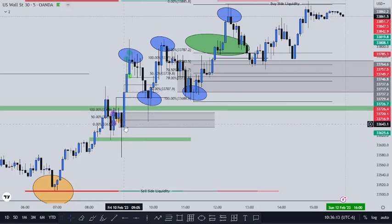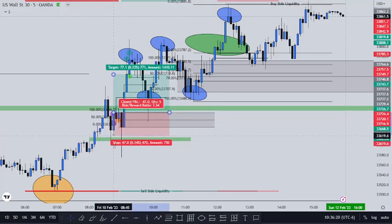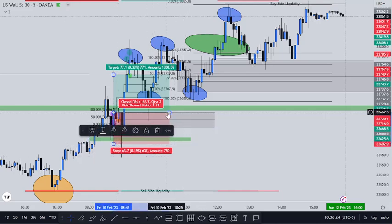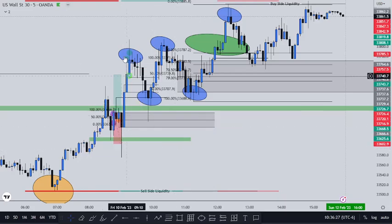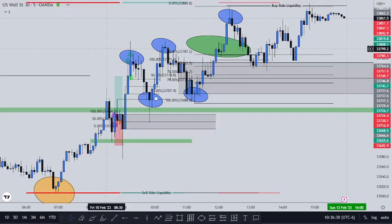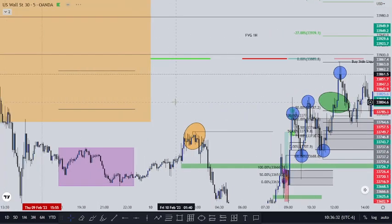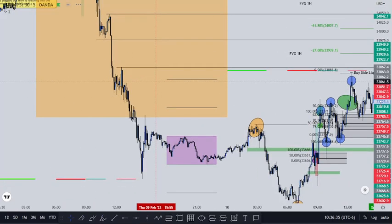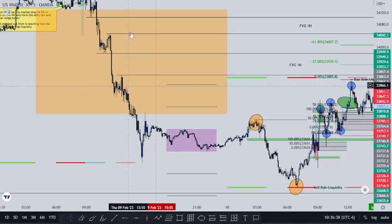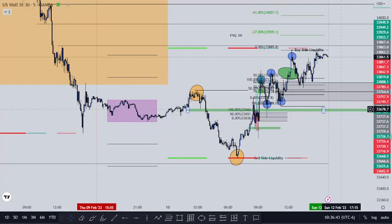So once that loss happened right here, it took out the London high. I was trying to figure out another place price could go. I noticed there was a lot of inefficiency going all the way up on the one-hour and the four-hour — these fair value gaps right here. I was like, yep, that's the next target.